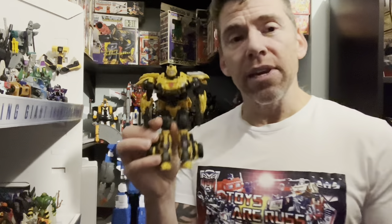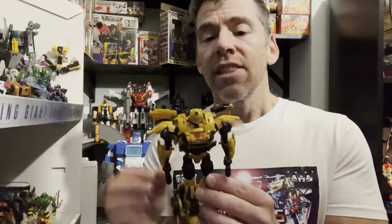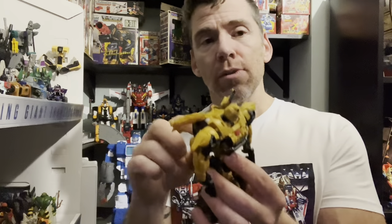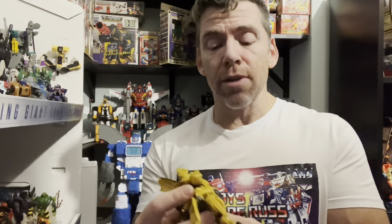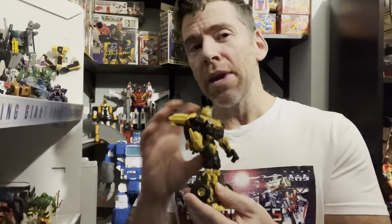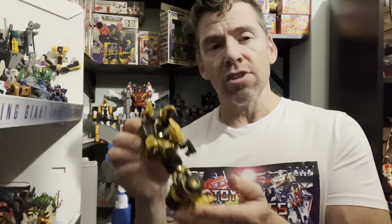Another special mention is Reactivate Bumblebee — a very new figure, just arrived. An amazing figure, but if it hadn't been for a really annoying, complicated transformation process issue at the back — maybe just my copy — he probably would have just scraped in. Aesthetically he's great. He doesn't have a waist swivel but that didn't really hamper my decision; there were just a few better ones. He definitely deserves a special mention — great figure, really good deluxe size, really robust.